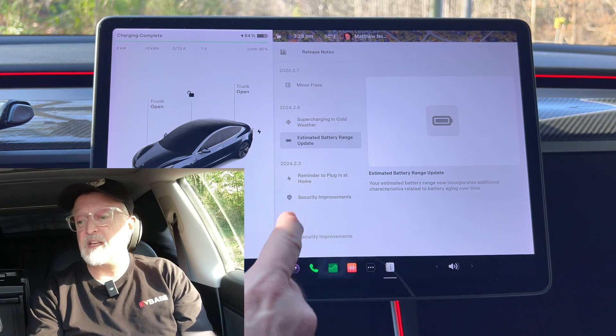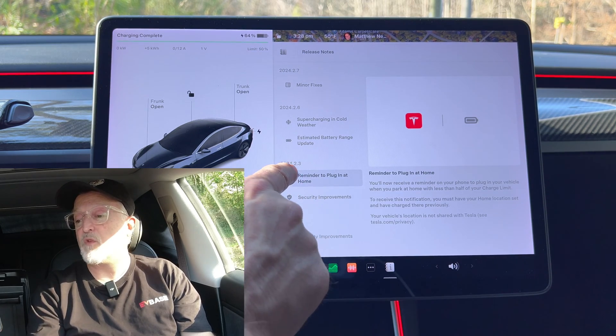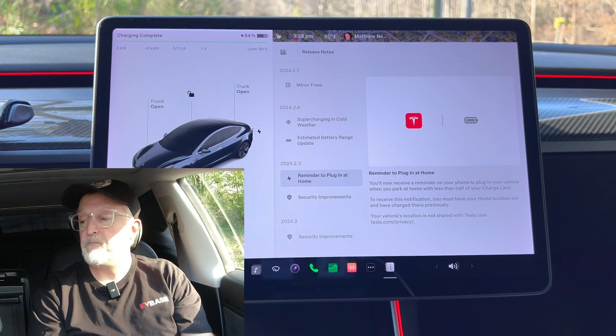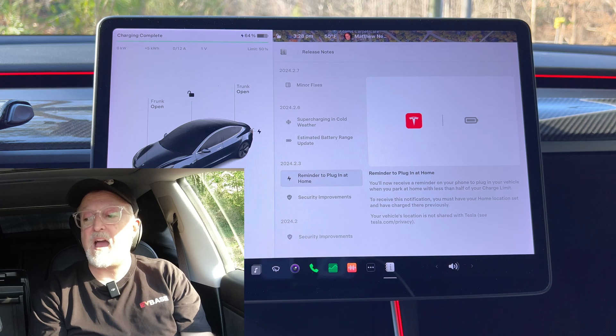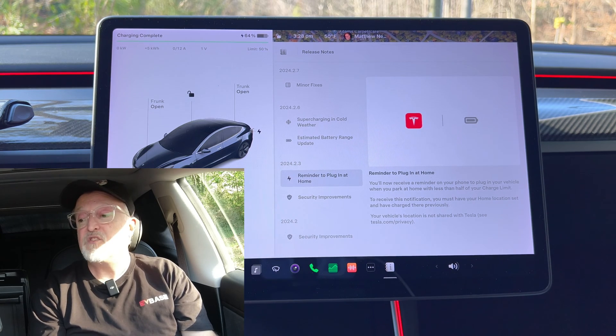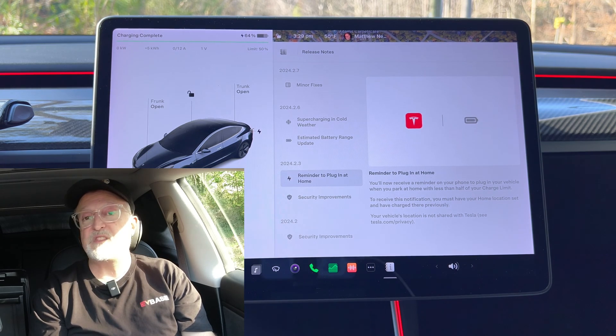The previous update is 2024.2.3. The first item is a reminder to plug in at home. You will now receive a reminder on your phone to plug in your vehicle when you park at home with less than half your charge limit. To receive this notification, you must have your home location set and have charged there previously. Your vehicle's location is not shared with Tesla — see tesla.com/privacy.